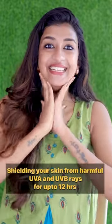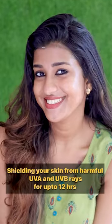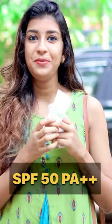This sunscreen does not give a mattifying look or white cast. In this duo, any skin type can use it. This is SPF 50 PA++.